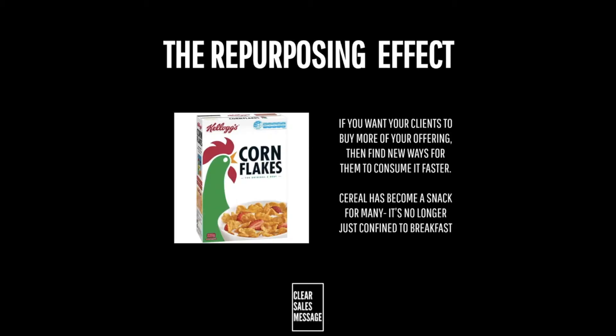So how can you use it? If appropriate to your offering, how can you encourage your clients to consume your products or services in new ways? If you have a personal offering, could it be repurposed to businesses? If you have a business offering, could you repurpose it to personal clients? You can begin by looking at the opposite of the marketplace where you sell and how your offering is consumed.